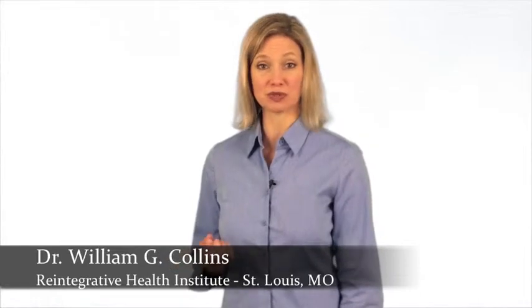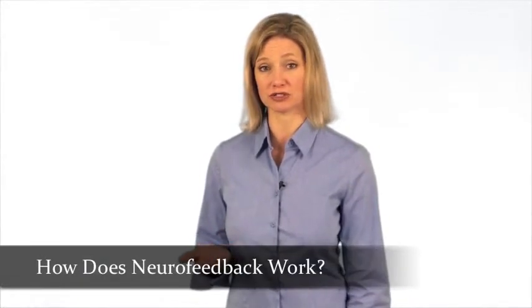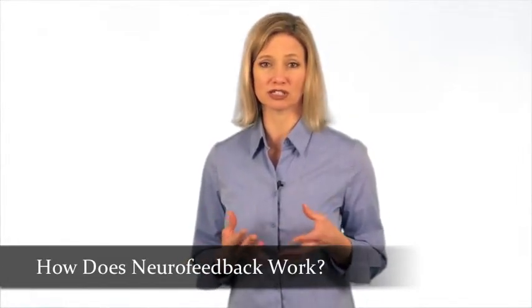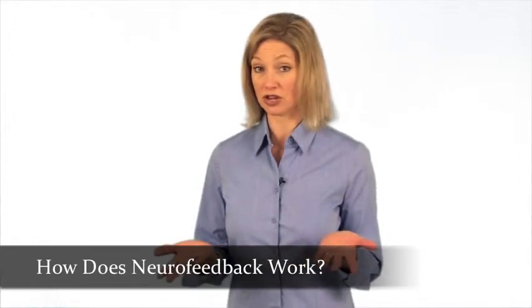Some of the more common questions people ask Dr. Collins are related to how neurofeedback therapy works, how it helps the brain function more efficiently, and how this treatment can help adults and children with a learning disability or ADHD.